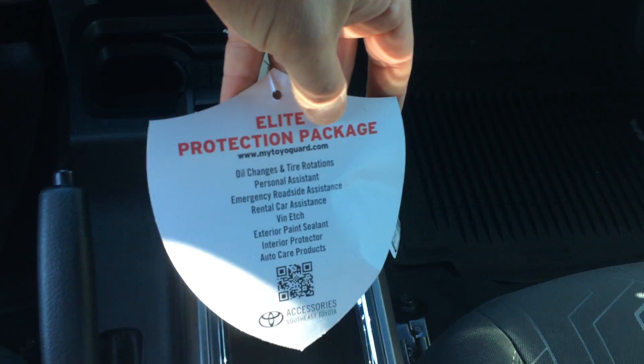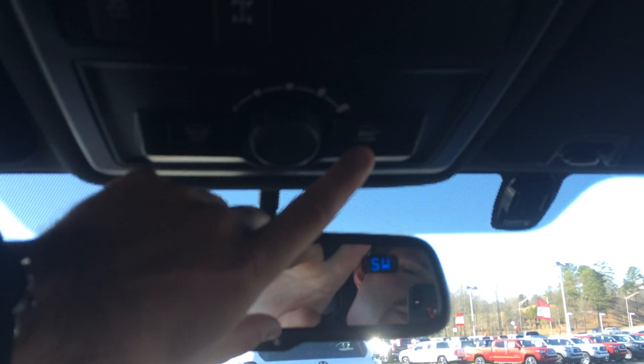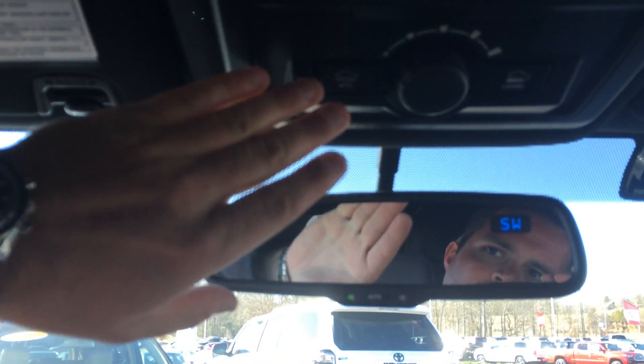Your new truck will have three years of complimentary maintenance — oil changes and tire rotations — plus all those other features. Plus we're going to get you tires for life; as long as you service with us, we'll replace those for you. Crawl control and multi-terrain select are great features. Crawl control is basically cruise control for off-road. Multi-terrain select lets you choose sand, mogul, ice, etc., depending on what you're driving on.